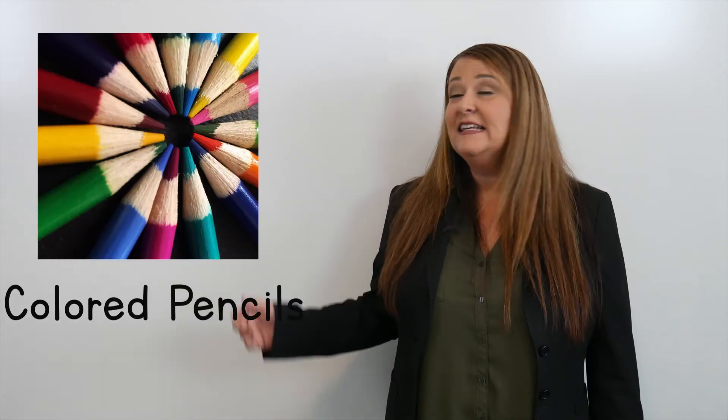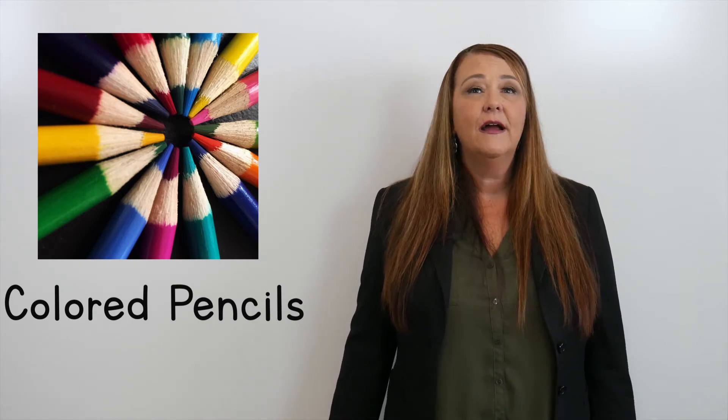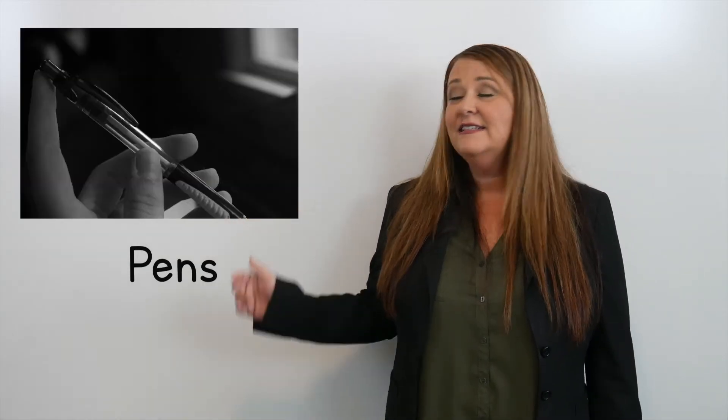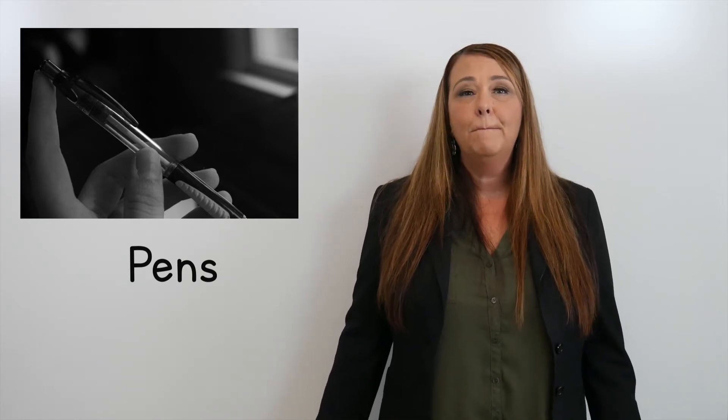These are colored pencils. These are pens.